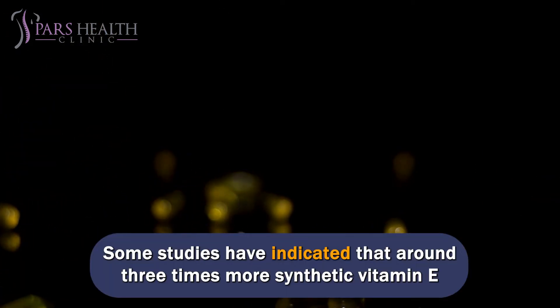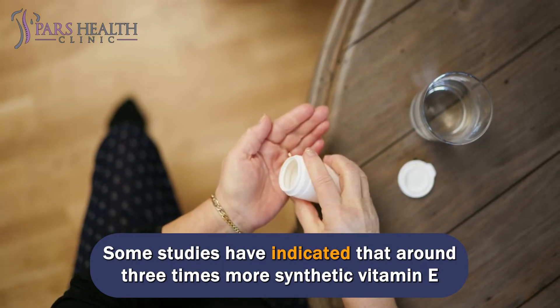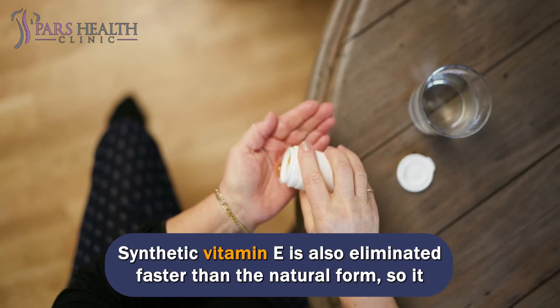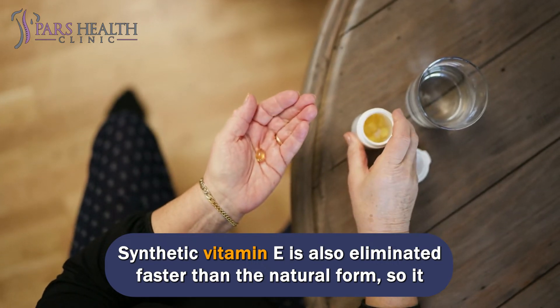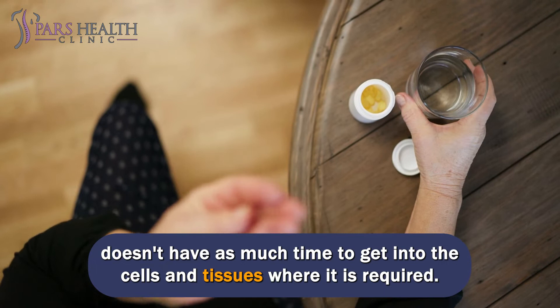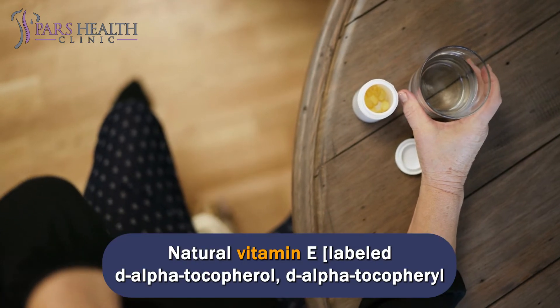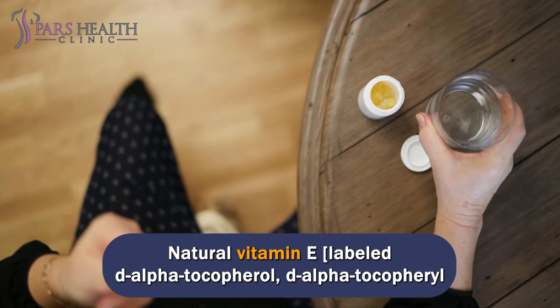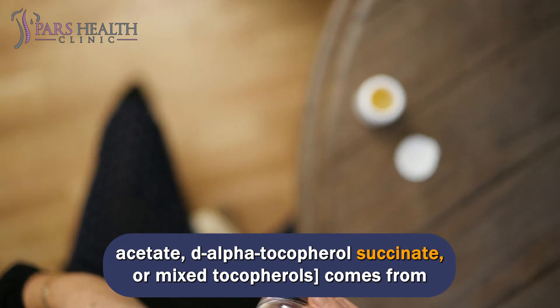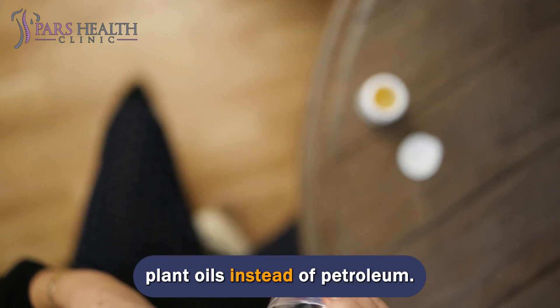Some studies have indicated that around 3 times more synthetic vitamin E is required to equal the biological activity of natural vitamin E. Synthetic vitamin E is also eliminated faster than the natural form, so it doesn't have as much time to get into the cells and tissues where it is required. Natural vitamin E, labeled D-alpha-tocopherol, D-alpha-tocopherol acetate, D-alpha-tocopherol succinate, or mixed tocopherols, comes from plant oils instead of petroleum.